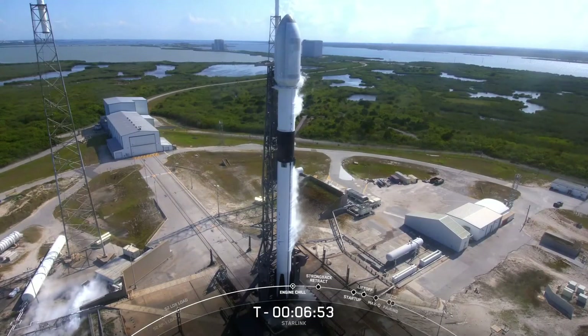Pad 40, or Launch Complex 40, is located in Florida at the north end of Cape Canaveral Space Force Station. Before SpaceX, pad 40 was owned by the United States Air Force and used to launch Titan vehicles from the mid-1960s through Titan's retirement in about 2005. Pad 40 was then leased to SpaceX to support Falcon launches in 2007, and since then we've supported 85 launches from the pad, today marking number 86.